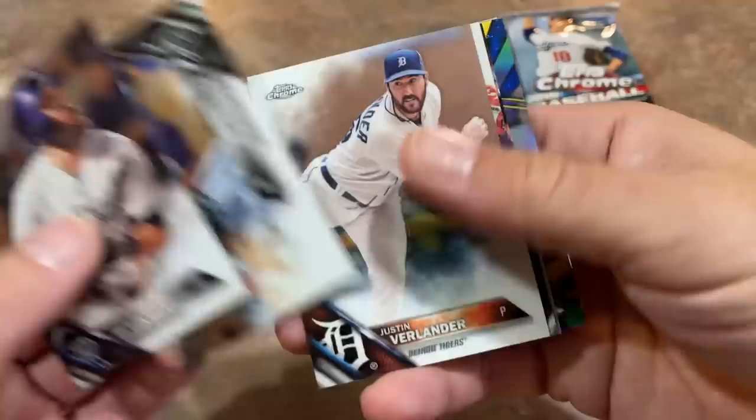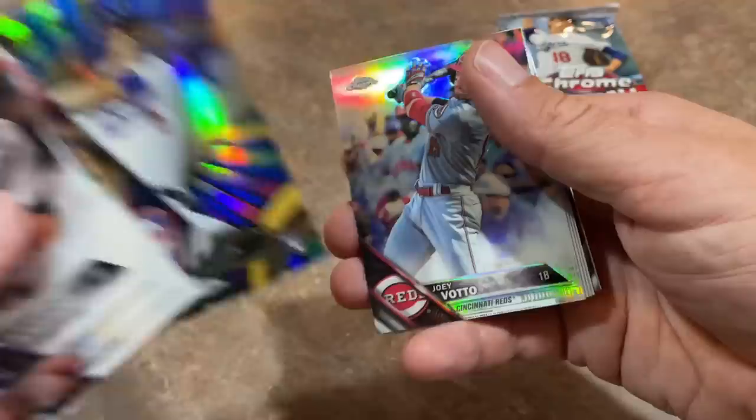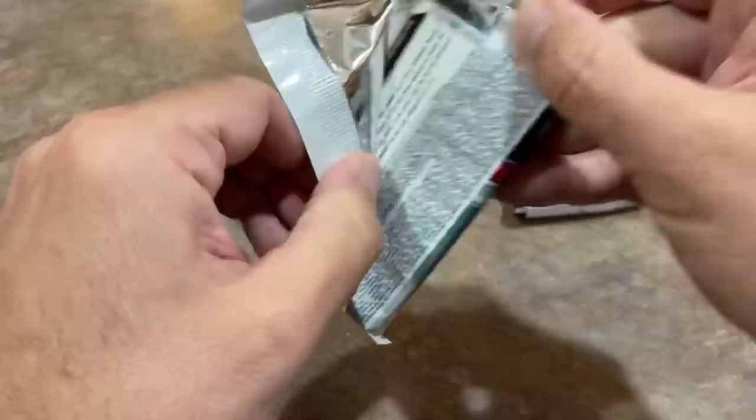We move on to the next pack with two more autographs out there waiting to be found. There's Justin Verlander. Adubel Herrera Future Star card. Patrick Corbin. Corey Seager Youth Impact Refractor — not numbered, but it is a rookie card of one of the top guys. There's Joey Votto. Matt Reynolds and Malik Smith as well. David Ortiz — a good card with Fenway in the background. Gerrit Cole and Peter O'Brien close out that pack.